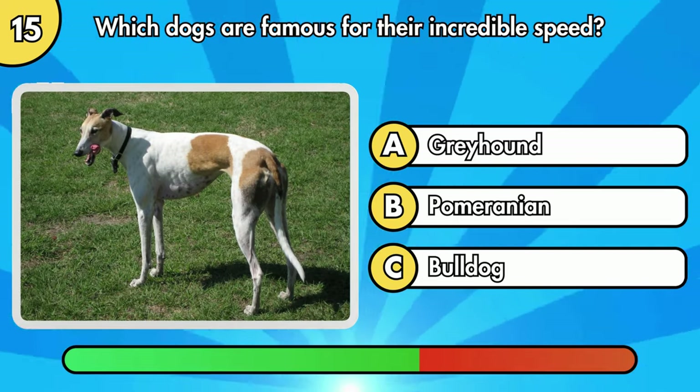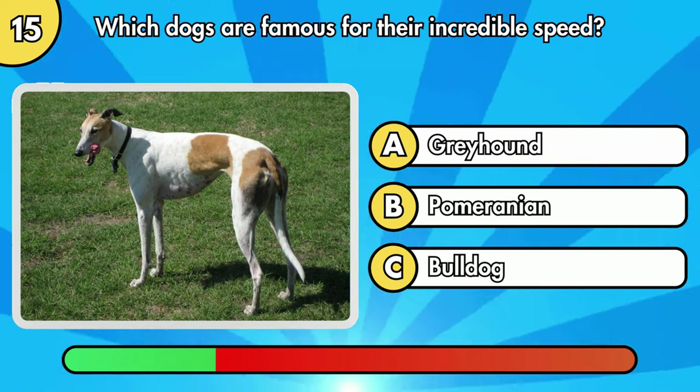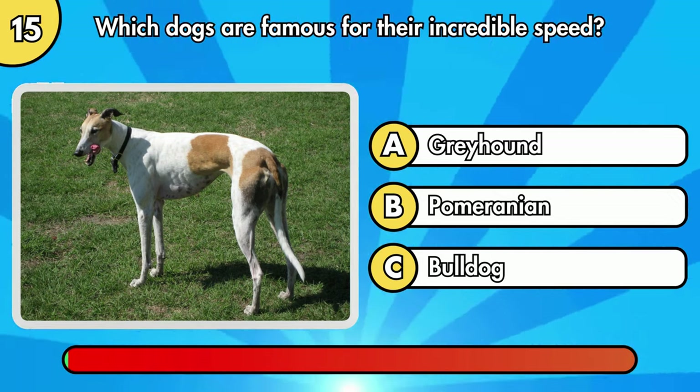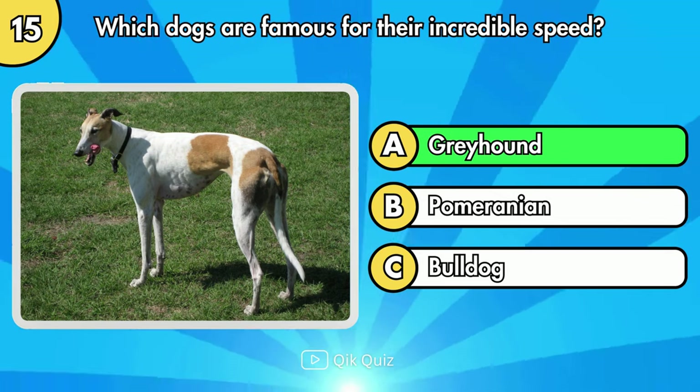Which dogs are famous for their incredible speed? It's Greyhound.